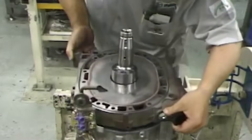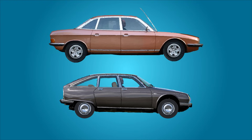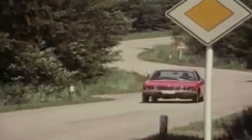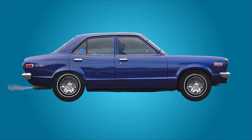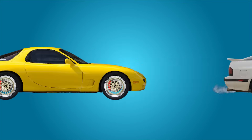Mazda first put the engine into production with the release of the NSU RO80 and the Citroen GS bi-rotor, between 1967 and 1977, as part of a partnership among the automakers. Despite the initial hurdle the early cars had with reliability, the rotary design was subsequently used in a slew of successful models under the Mazda name, like the Cosmo, RX3, and three generations of the iconic RX7. For this reason, the rotary design has been praised as a competitive engine and even developed a cult following amongst car enthusiasts.